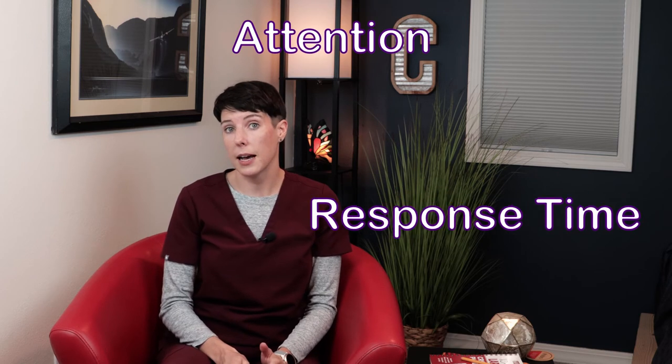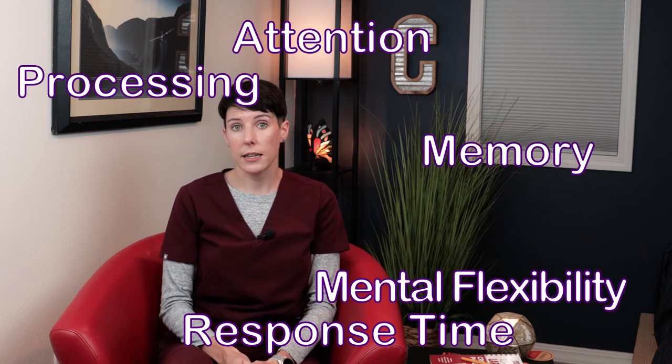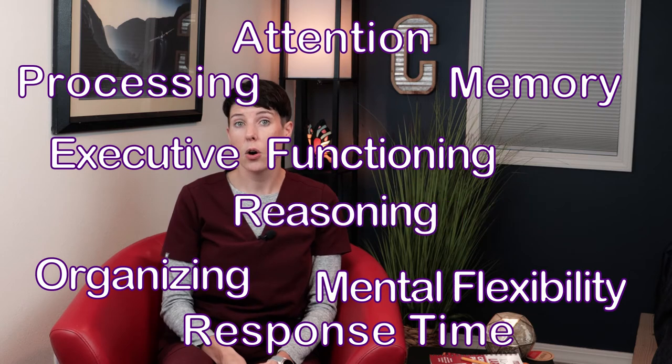Since cognition encompasses such a wide range of skills, these videos will touch on one of the following capacities: attention, response time, processing, mental flexibility, memory, executive functioning, organizing, reasoning, or language.